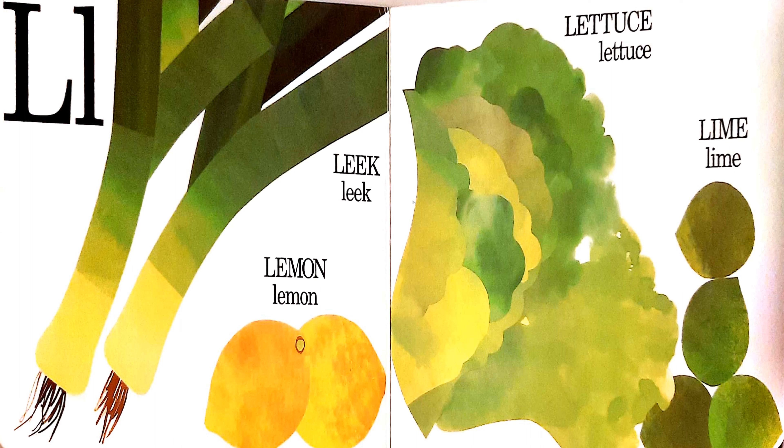L. L is for lemon, leek, lettuce, and lime.